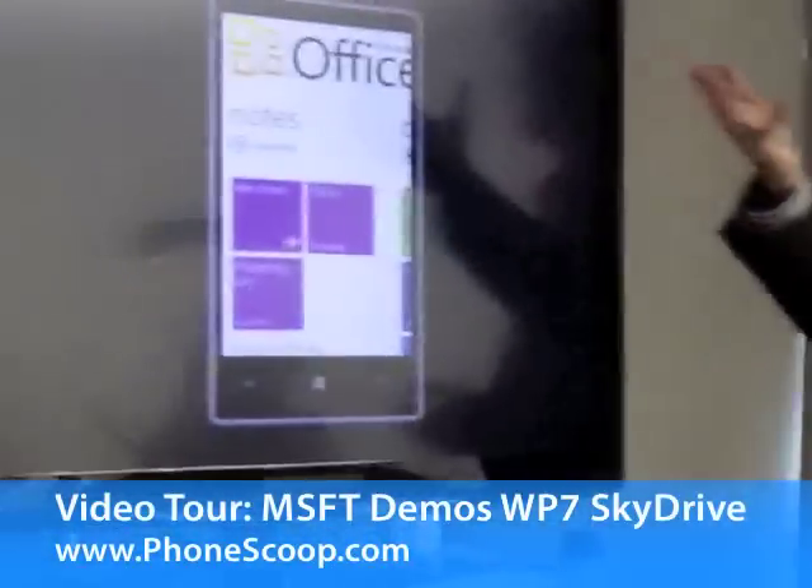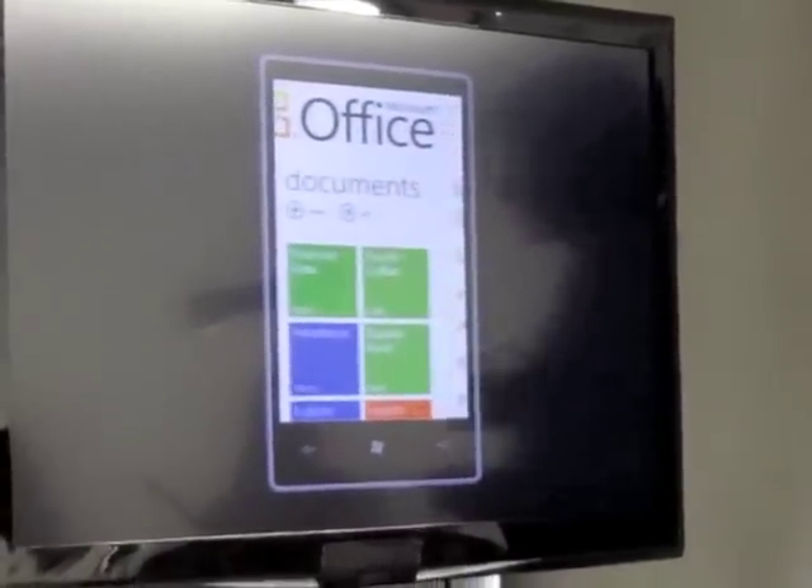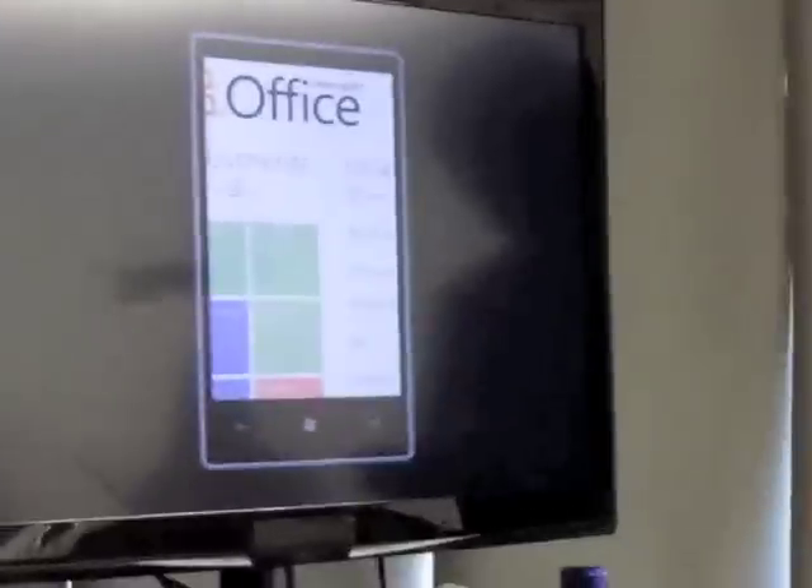You get access to all of your notes and OneNote support. You also get access to your documents and the ability to open documents and keep track of documents you've opened recently.